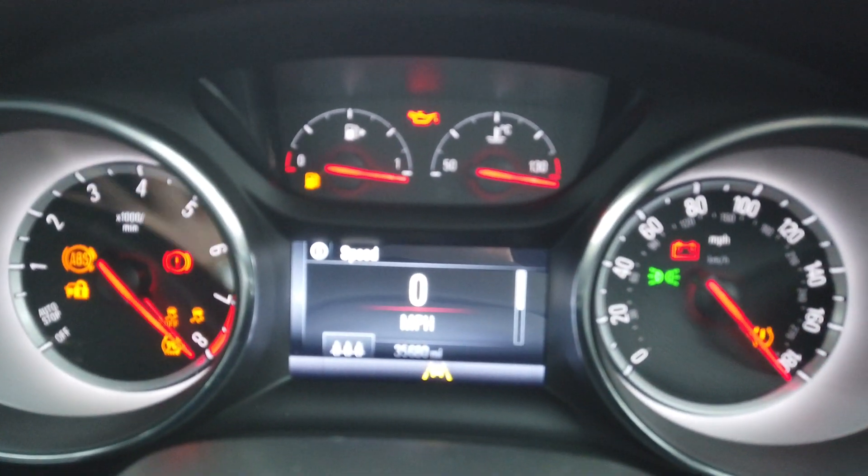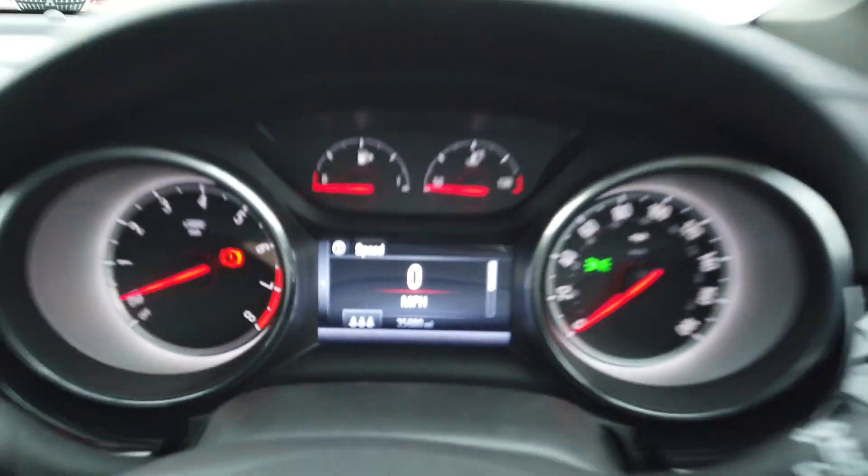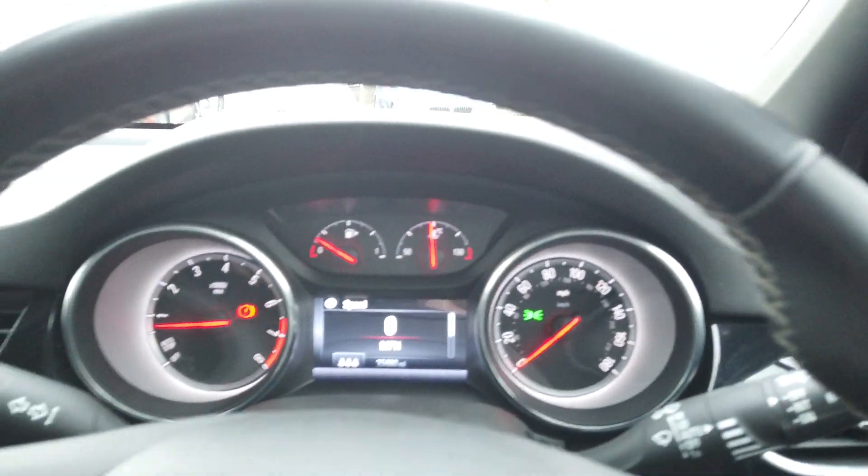So, let's get inside and start it up for you. There's your mileage, 35,680 miles. No warning lights as it should be.